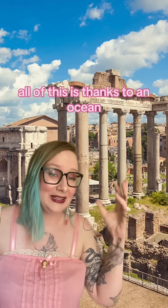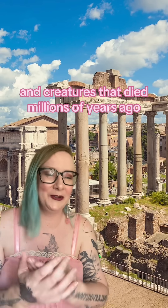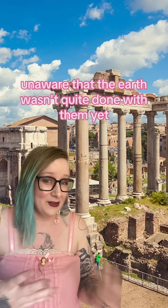All of this is thanks to an ocean that does not exist anymore, and creatures that died millions of years ago, unaware that the Earth wasn't quite done with them yet.